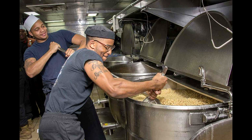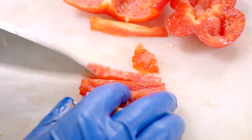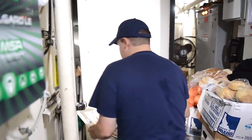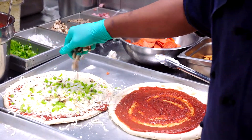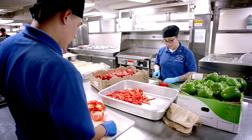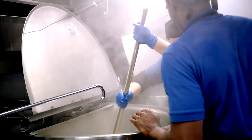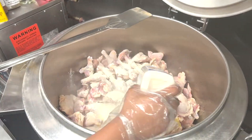Feeding thousands of sailors every day aboard an aircraft carrier is no small task. Food is cooked in large quantities in large barrels. The galleys operate 24 hours a day with dozens of sailors working at any given time — there is always something to cook and preparation never ends. Sailors say the food is not the best, but not the worst either. In addition to daily dishes, everyone has access to a salad bar and the ability to make their own sandwiches, such as hot ham and cheese.